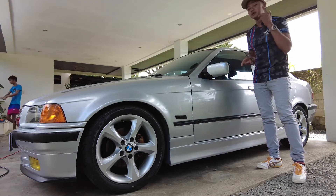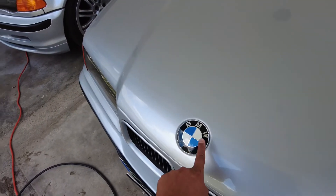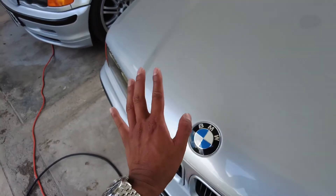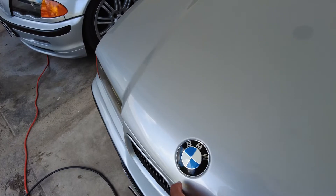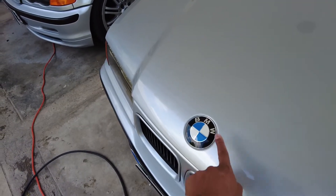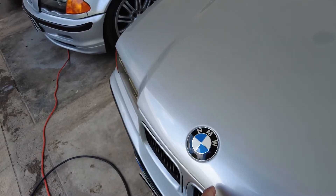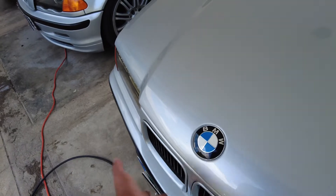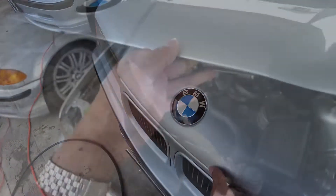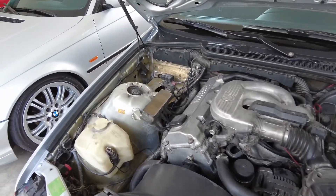Making sure the engine is really good — I mean, come on, it's 27 years old, you gotta do that. One of the earlier cosmetic things I did was change the emblems. These are original emblems. Sir Cheeto, my mechanic, changed them even before I knew the price. He installed them and then told me — it was really expensive, but looking back, it's pretty worth it.